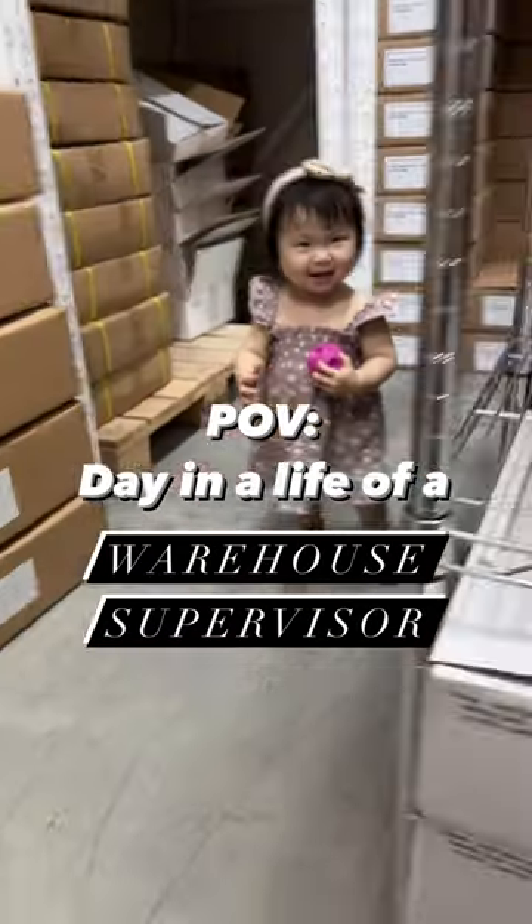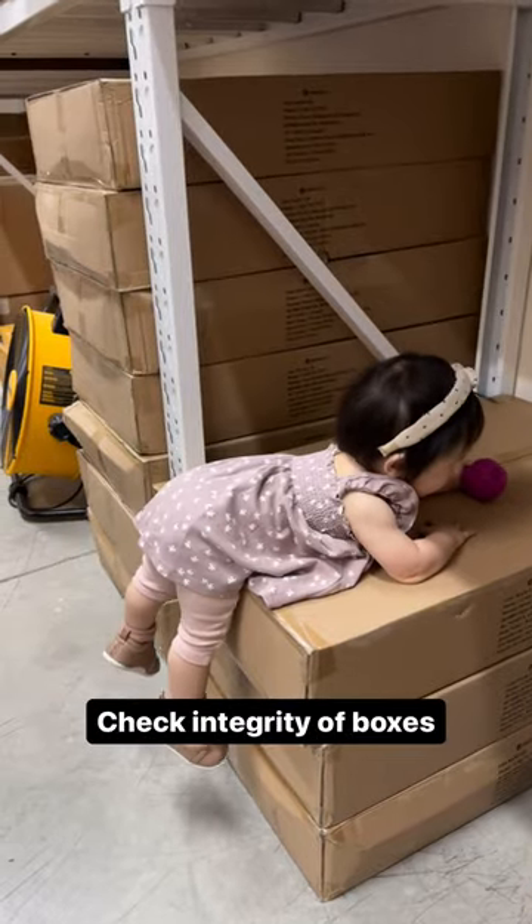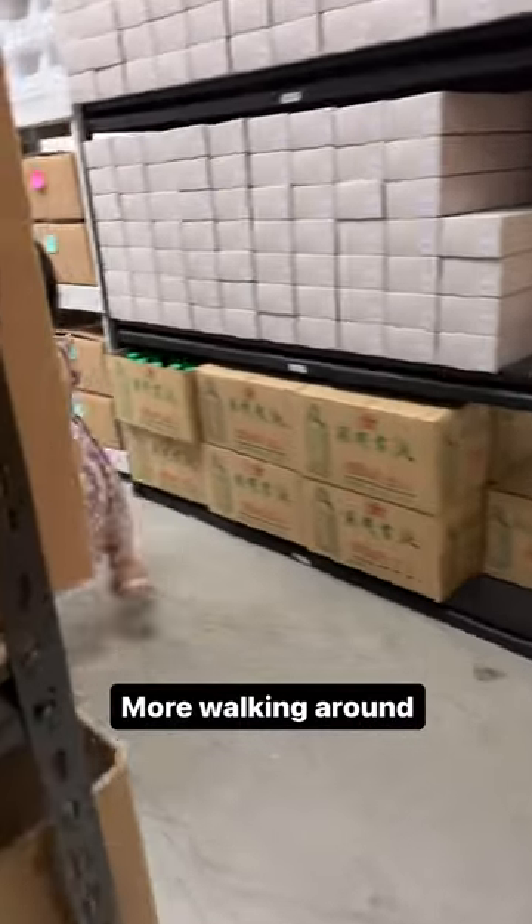Day in the life of a warehouse supervisor. First, you walk around and pretend you're busy inspecting the goods. You check the integrity of boxes, make sure they're good. Do some more walking around.